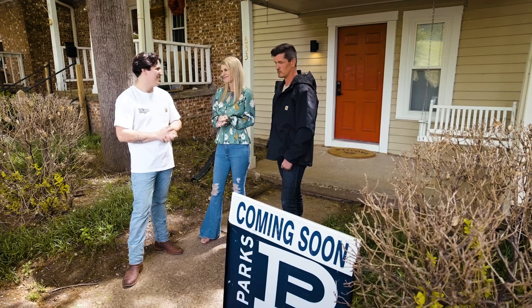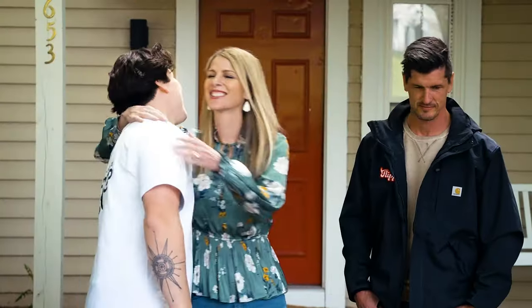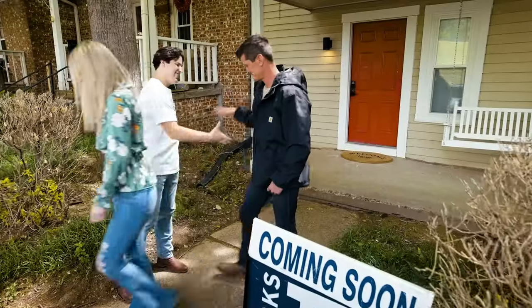Great job. Go get some rest. Will do. I'll let you guys know how it goes. Thanks for stopping by. Great job. Well done.